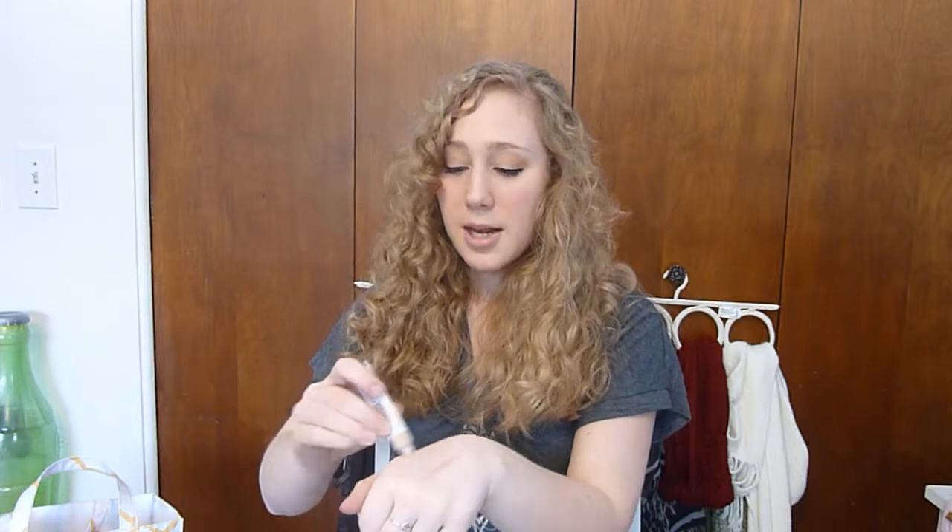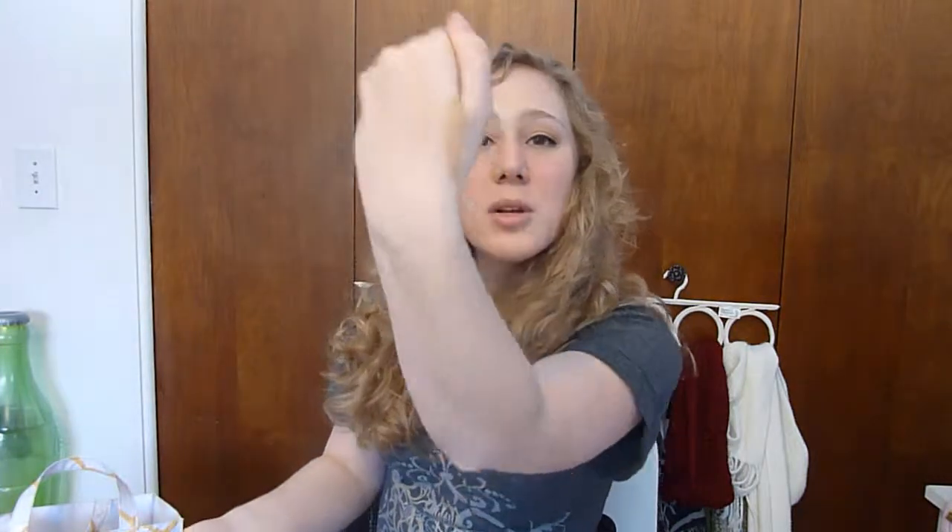The Double Duty Concealer and Dark Circle Treatment — like I said, I need to cover those dark circles. What I don't like about this is, first of all, it's in the color Medium because it's all they had — they didn't have Light — and it's too dark for me. Also, it's got a roller tip, and it put nothing on my hand. It barely works. I have to squeeze it out, and when you squeeze it out it gets all messy. I might try using it in the summer, but I just don't like how it applies. I'd rather it just be a squeeze tube.